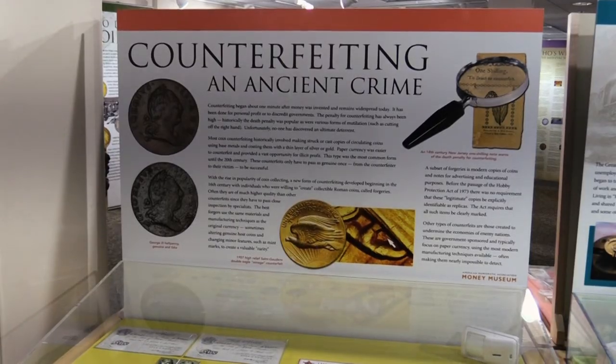Security measures on banknotes around the world include color-shifting ink, portrait watermarks, security ribbons, embossed ink, microprint, rolling color patches, infrared properties, holograms, luminescent ink, and more. The Money Museum displays a case in the History of Money exhibit specific to counterfeiting, and how genuine and fake pieces compare.